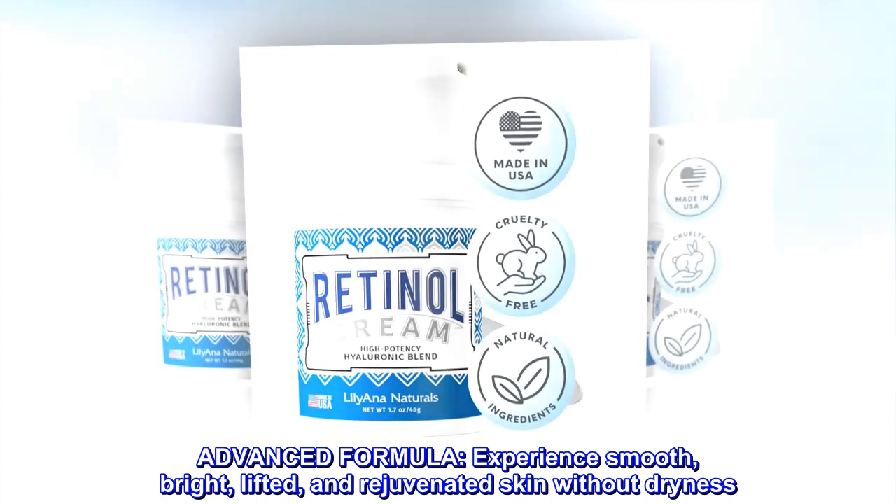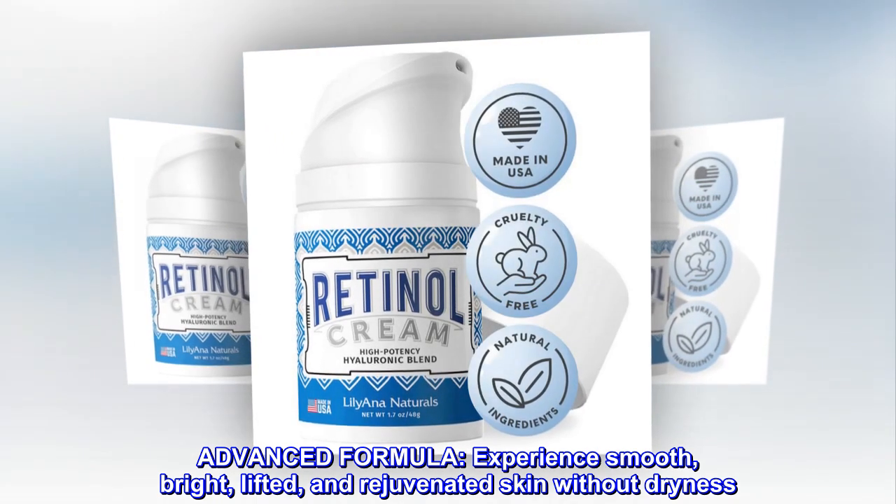Advanced formula. Experience smooth, bright, lifted, and rejuvenated skin without dryness.